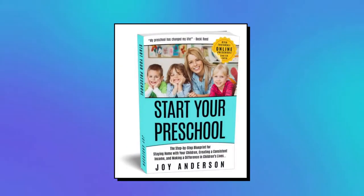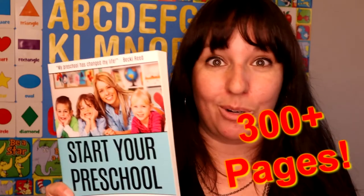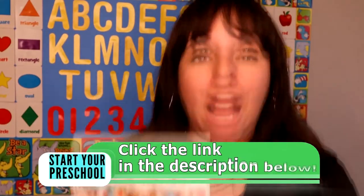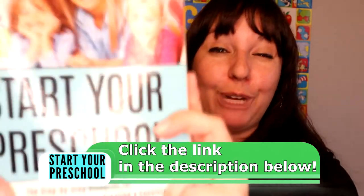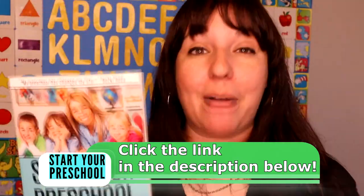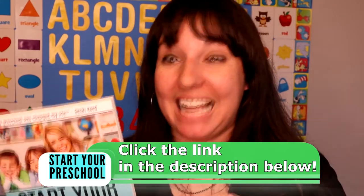Do you want to start a preschool but have no clue how to do it? I want to gift you a free copy of my book called Start Your Preschool. This has over 300 pages teaching you how to do a local preschool or an online preschool. It's my story of how I started my preschool and how I've shared this knowledge and mission with everyone over the past 10 years to help thousands of mothers start their own preschools as well. Get your free copy — simply go to freepreschoolbook.com or click the link in the description and I'll ship you out a copy for free.